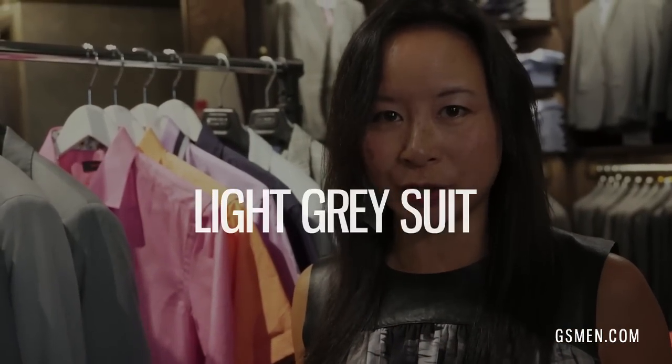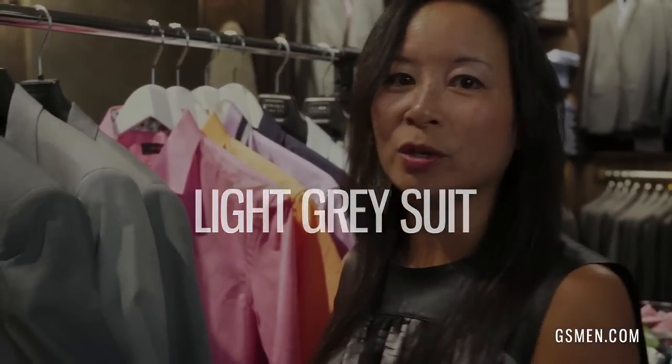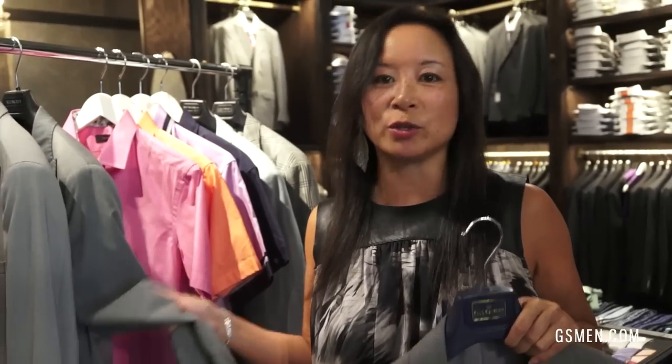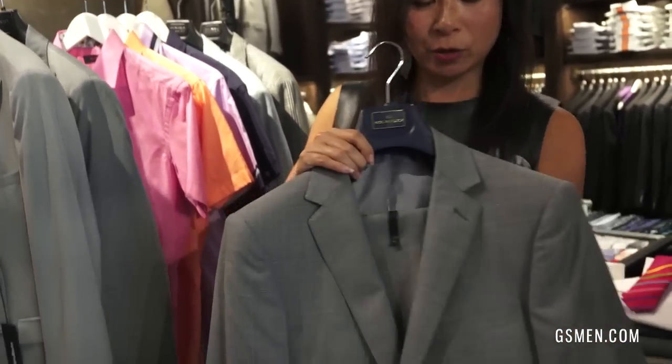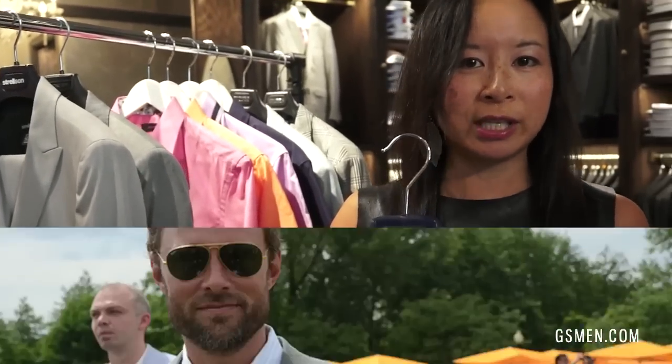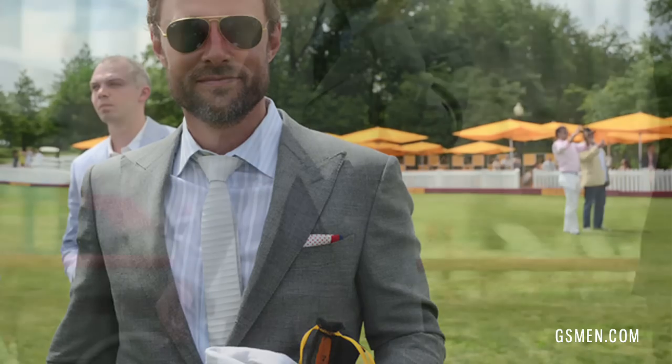Number one is invest in a light gray suit. I know you guys already have a charcoal suit at home, but a light gray suit is a way to psychologically feel cooler and also physically feel cooler. Most of the light gray suits we have in the store right now are lighter weight wool, so you will feel cooler. This is a great one from Paula Tenley starting at $5.95 — a very subtle glen plaid that from a distance reads like a solid, so it's really easy to coordinate with a lot of the shirts and ties you already have.